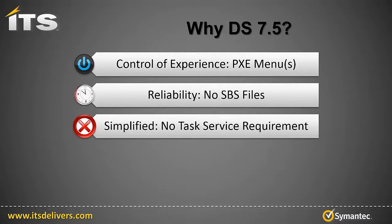Number three, 7.5 is simplified, and who doesn't want things to be simpler? I'll use a couple of examples to illustrate this, one of which is that the task service requirements for deployment site components has been removed.